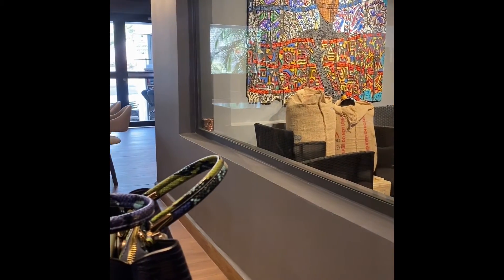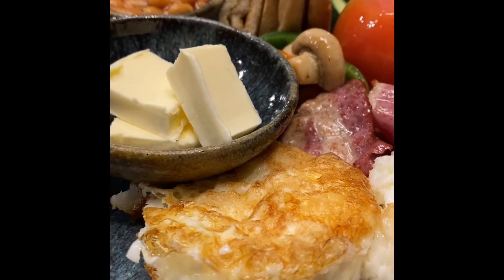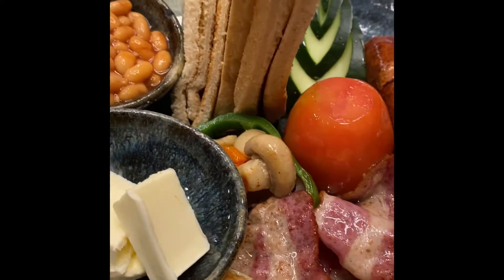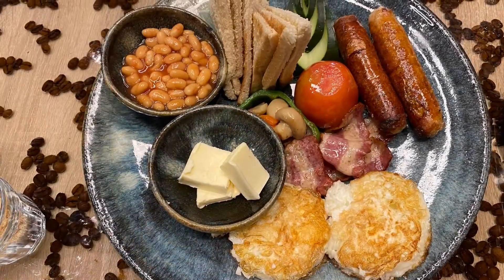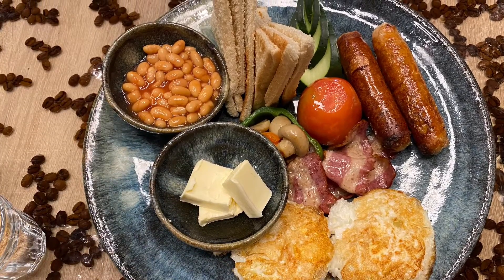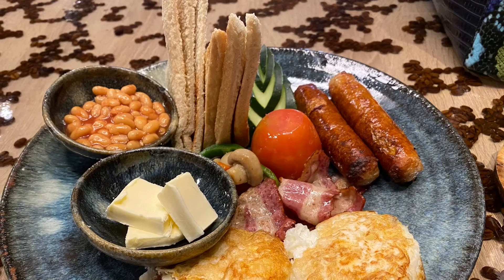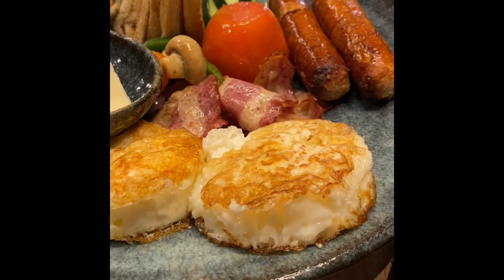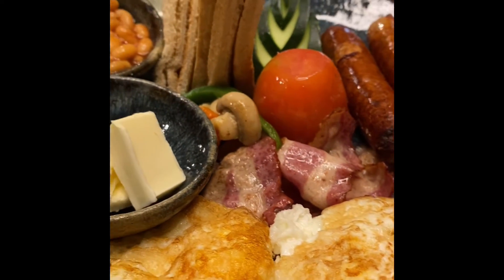Now let's go back to the food. I ordered the full English breakfast, which was amazing — from the plating to the quantity of food. It was really, really good. The only thing I didn't really like was the bread because I prefer mine salty; it was a bit sugary. But overall it was really yummy.